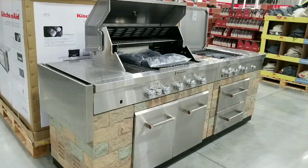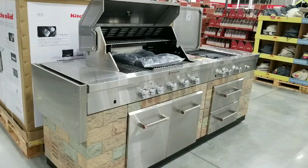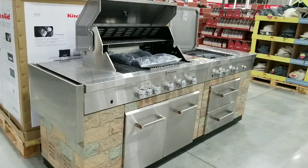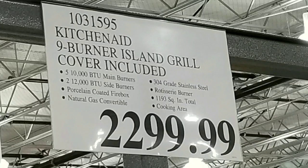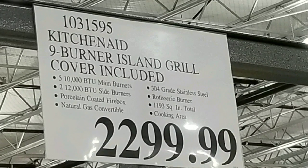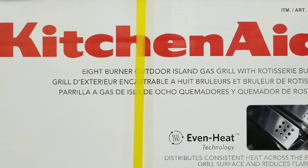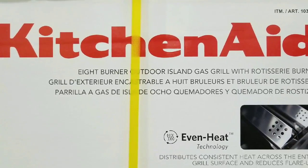Wow, they have a 102,000 BTU iron gas grill at Costco. It's actually a KitchenAid iron gas grill that they call a nine burner iron gas grill with cover. It costs $2,299. Roughly, these things cost around $3,000 or so. It's going to be kind of hard to find on the internet, so I'll leave some links below.